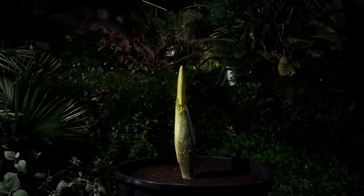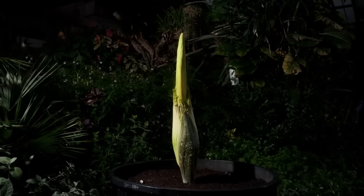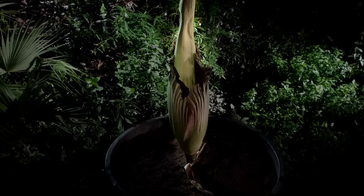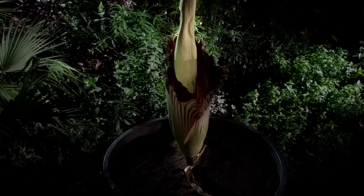But this new growth is neither a trunk nor a leaf — it's the bud of the biggest flower in the world. As it grows day after day, a huge spire, the spadix, rises from the center of the developing flower. And then one evening, as darkness falls over the forest, the giant flower opens. This, surely, is one of the most astonishing of blooms.